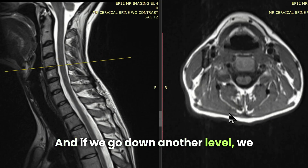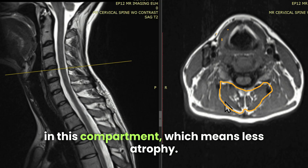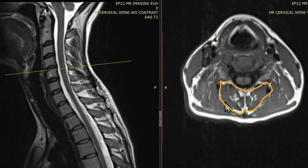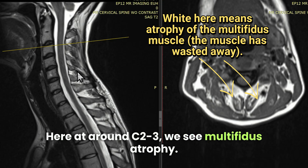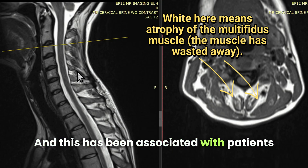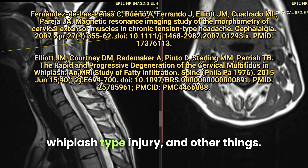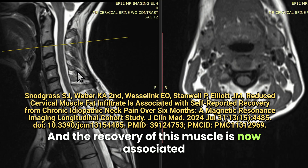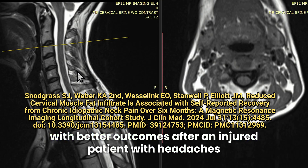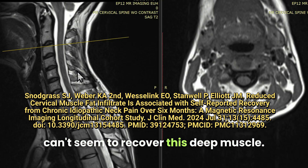And if we go down another level, we again can see that there's much less white in this compartment, which means less atrophy. So going back up to the atrophy level at around C2-3, we see multifidus atrophy, and this has been associated with patients who have headaches, patients who have had a whiplash-type injury, and other things. The recovery of this muscle is now associated with better outcomes after an injured patient with headaches goes through a rehab program, versus patients who can't seem to recover this deep muscle.